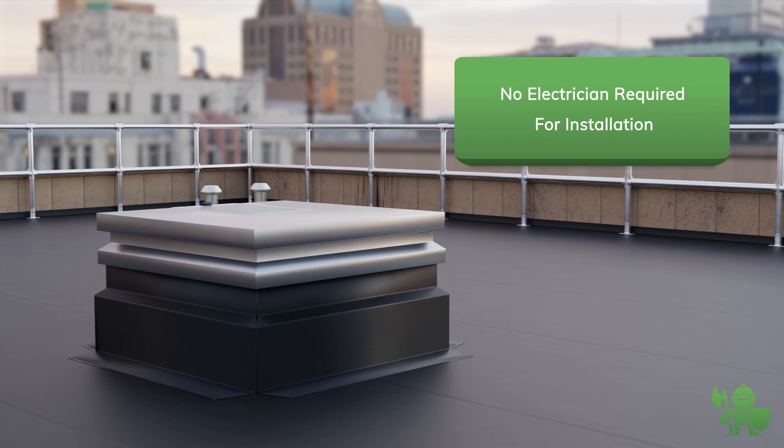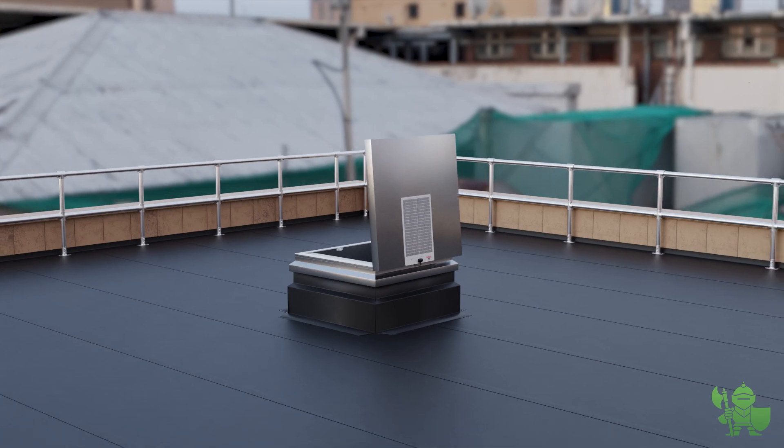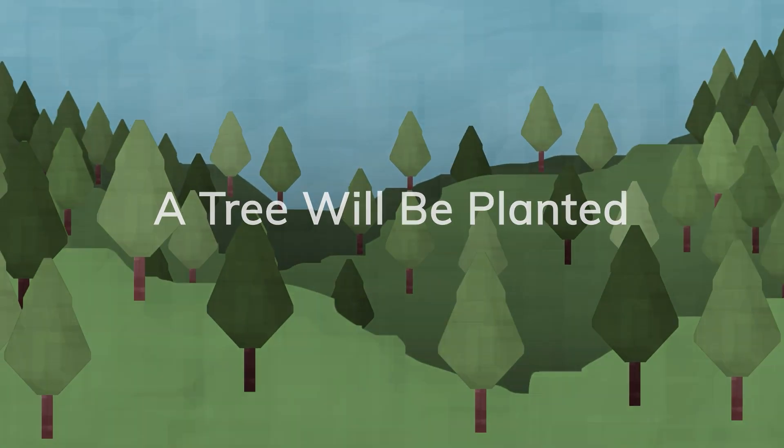Did we mention no electrician is necessary? We simply don't accept that things can't be done better. Join our journey towards carbon positivity.